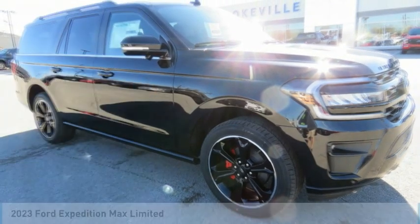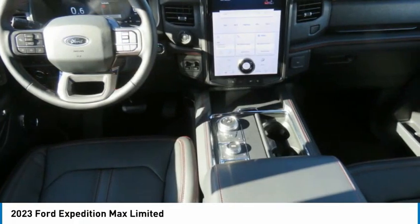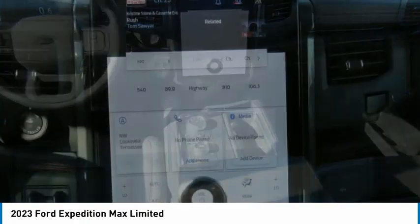Make a great choice today with the 2023 Expedition. Powerful, controlled, resourceful. Expedition.